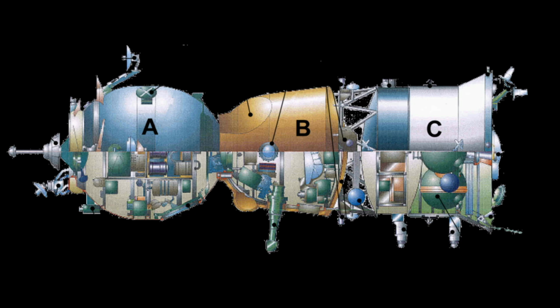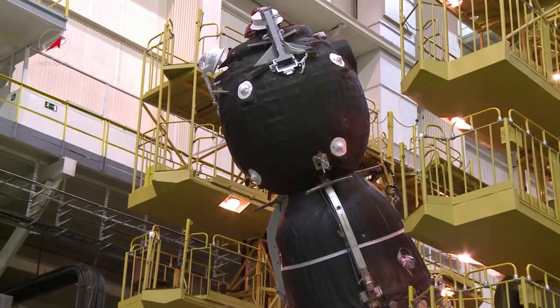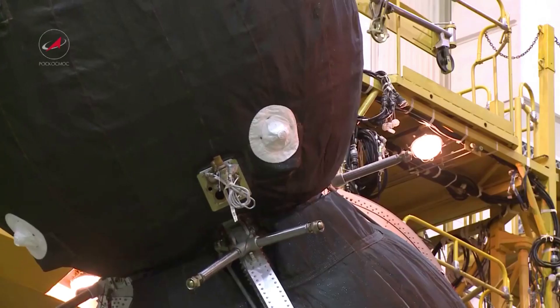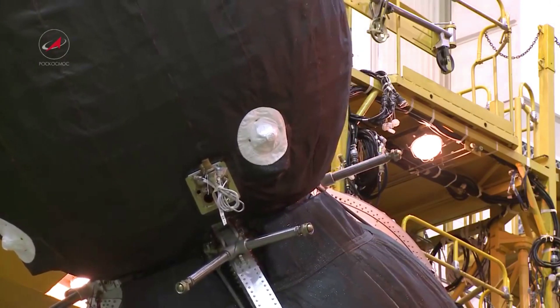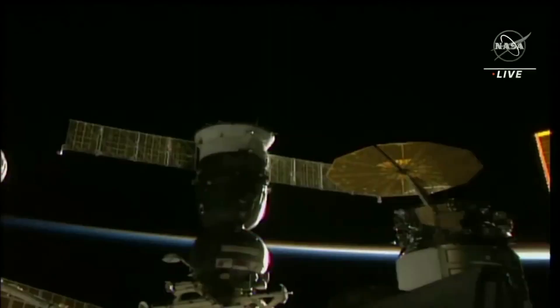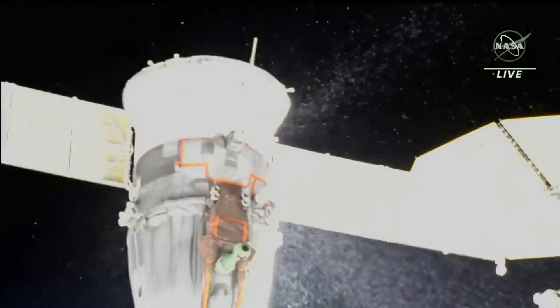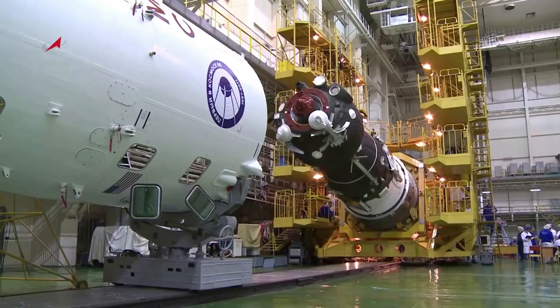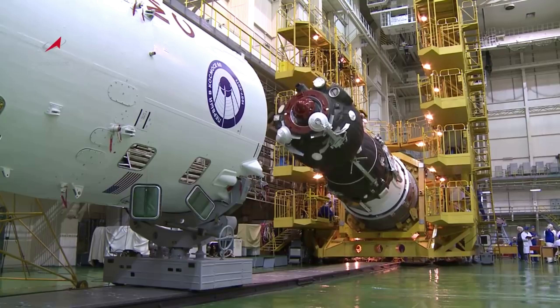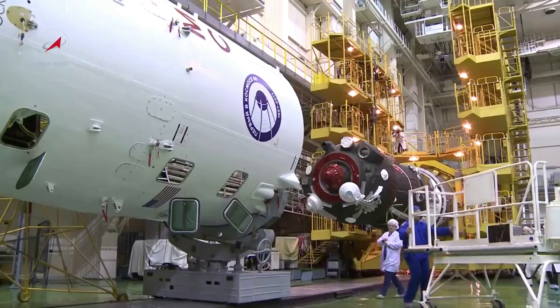Looking at the design, a Soyuz spacecraft consists of three main parts: a spheroid orbital module which provides accommodation for the crew during the mission, a small aerodynamic re-entry module which returns the crew to Earth, and a cylindrical service module with solar panels attached containing the instruments and engines. The orbital and service modules are single-use and are destroyed upon re-entry. Though this might seem wasteful, it reduces the amount of heat shielding required, saving mass compared to designs containing all living space and life support in a single capsule, allowing smaller rockets to launch the spacecraft or increasing the habitable space available to the crew.